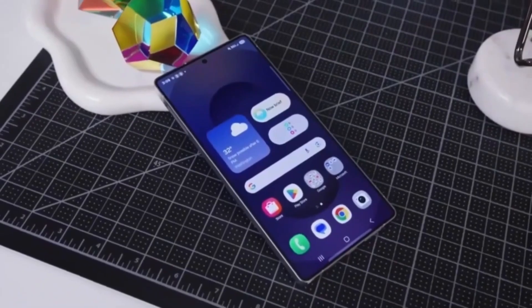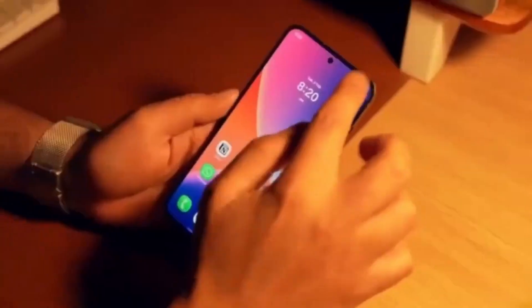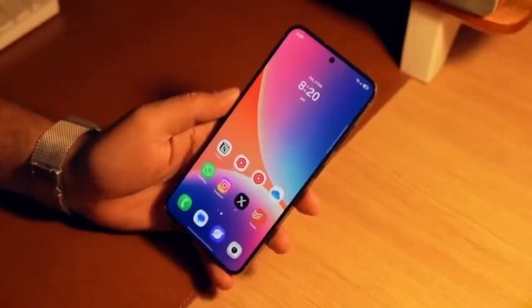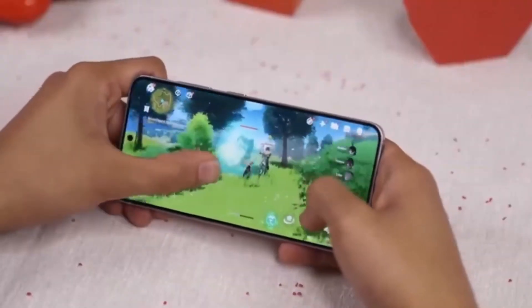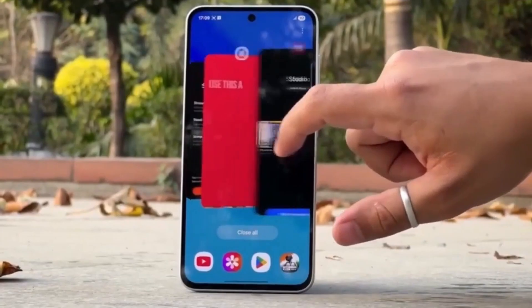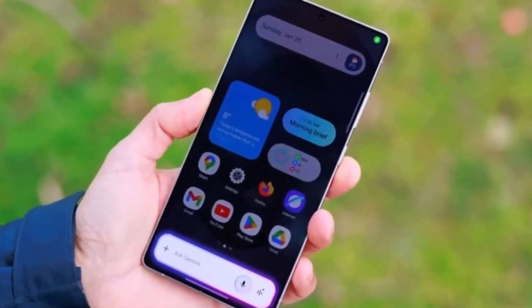Overall, this first look at One UI 8.5 on the Galaxy S24 Ultra shows a strong focus on customization, visual updates, and improved usability. The customizable Quick Panel, redesigned stock apps, new settings layout, and external storage support for the camera stand out as meaningful improvements.